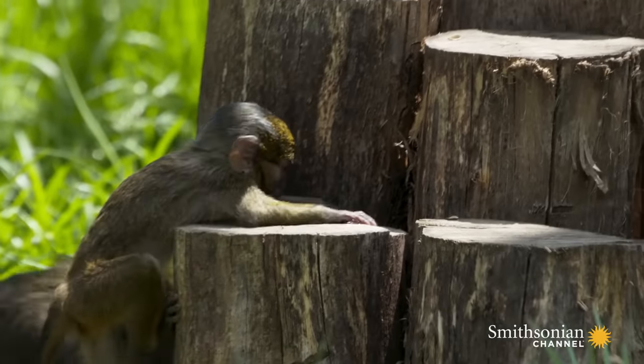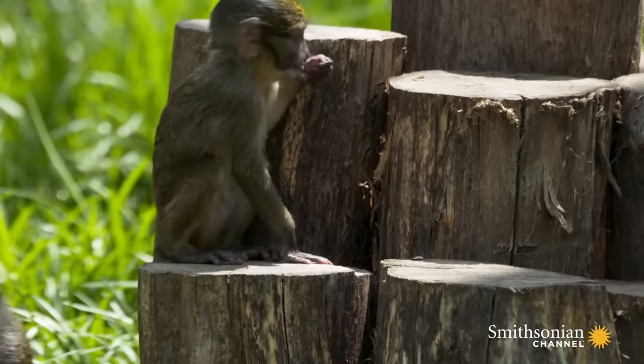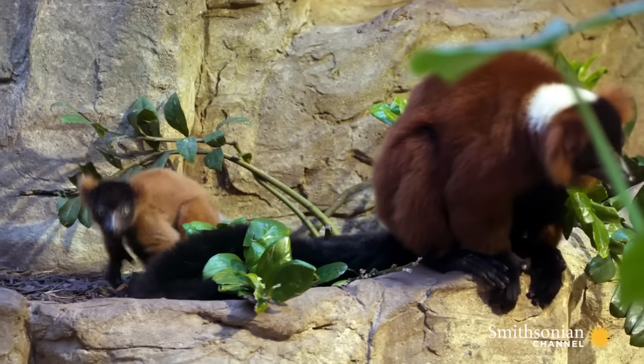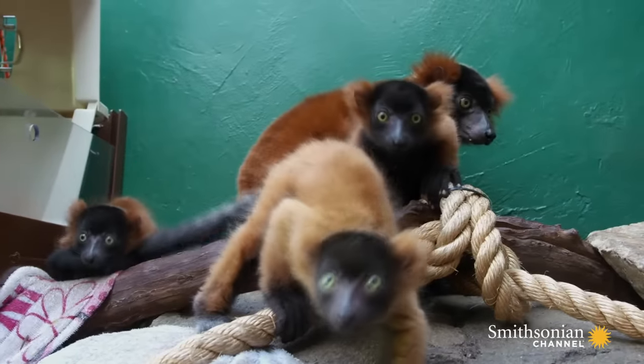We see a lot of parallels between lemur families, primate families, and people. These babies want to be everywhere all at once, and then you see mom trying to wrangle everyone together, and you see dad and he's not sure what's going on.